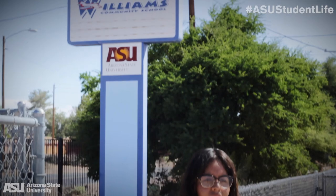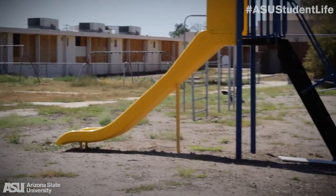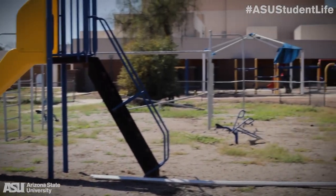Next up, guys, we have this old abandoned elementary school. It's been abandoned for quite some time now. Let's go check it out.